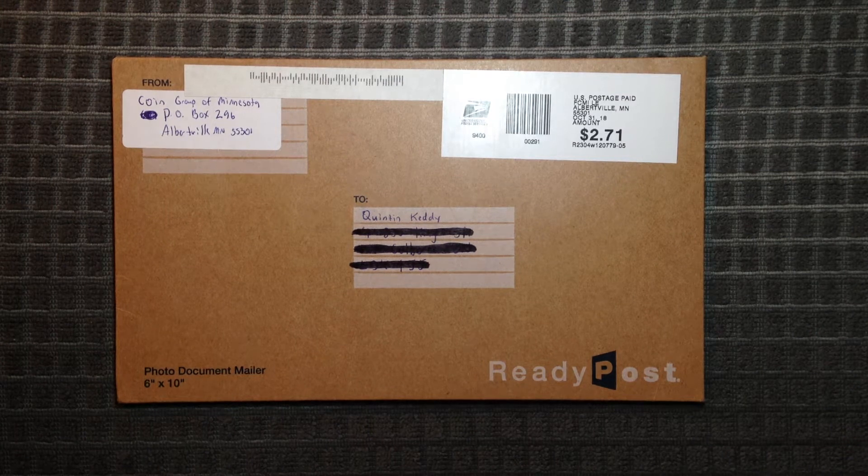Hello everyone and welcome back to Canadian King Coins. In today's video I'm going to be unboxing this package I just received from Brian over at the Coin Group in Minnesota. I won the contents of this package on one of his great livestreams a few days ago, although I'm not exactly sure what I won. So let's just get right into it.